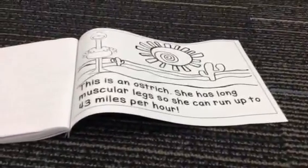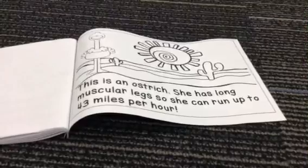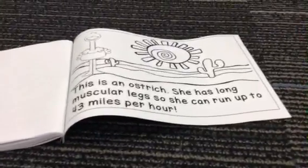This is an ostrich. She has long muscular legs so she can run up to 43 miles per hour.